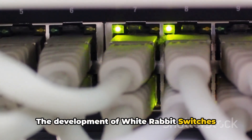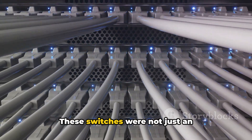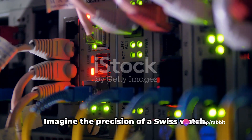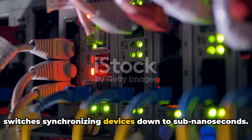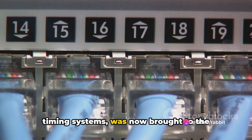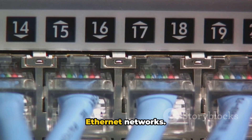The development of White Rabbit switches marked a significant milestone in this journey. These switches were not just an achievement in technology — they symbolized a leap forward in synchronization accuracy. Imagine the precision of a Swiss watch, but on a grander scale, with these switches synchronizing devices down to sub-nanoseconds. This level of accuracy, previously only achievable through dedicated hardwired timing systems, was now brought to the flexible and modular world of real-time Ethernet networks.